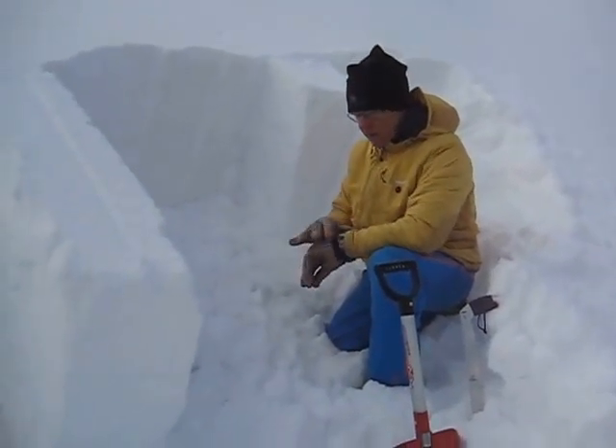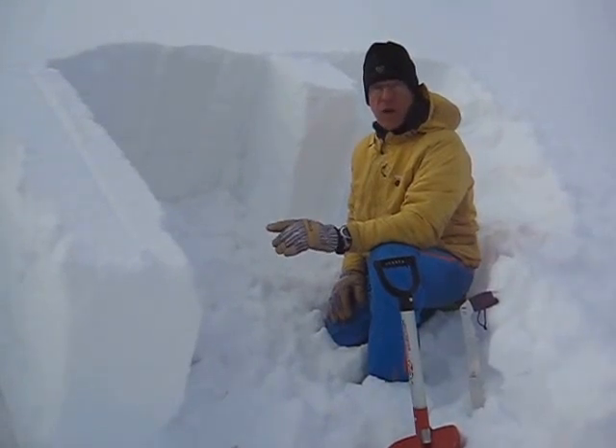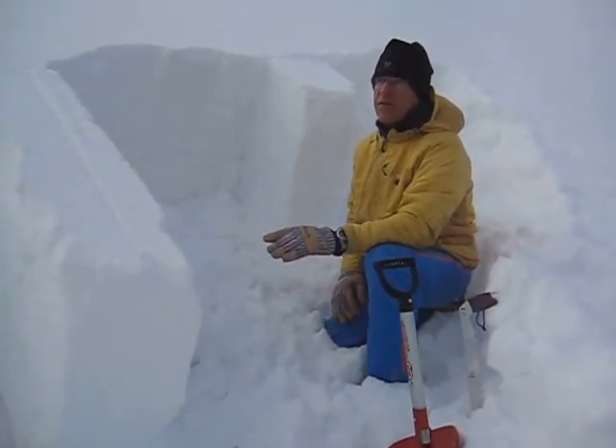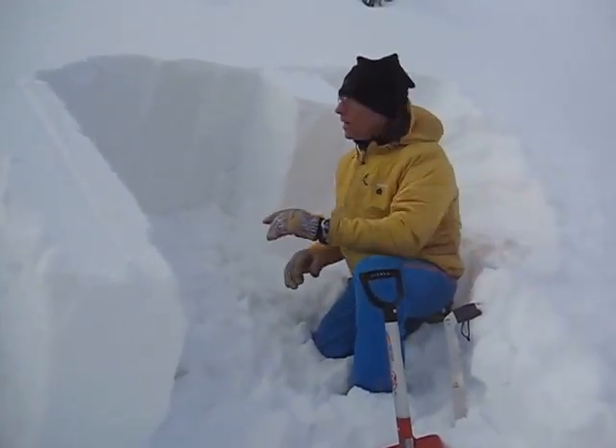It's December 19th and we're up in the Rattlesnakes. We're on a north slope at about 7,600 feet. There's a shallow snowpack here and we're in some rocky areas.